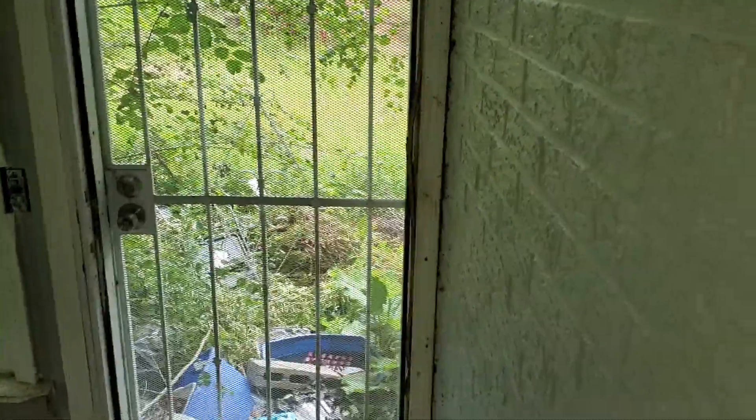The flooring might be good once we get the trash out and I can see it. This back door is locked — can you secure the back door?